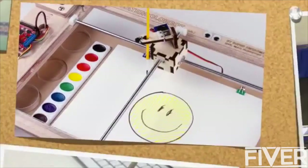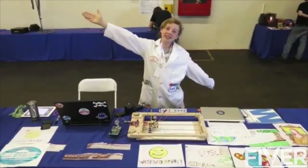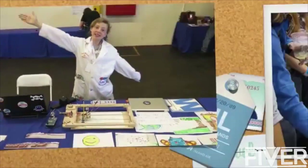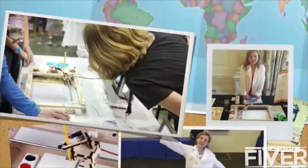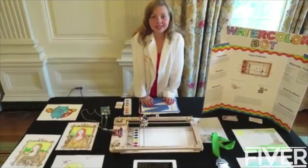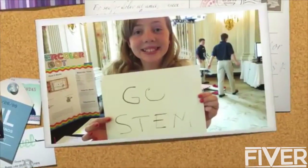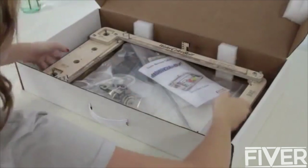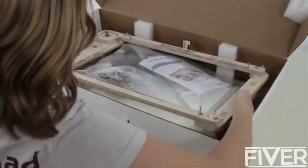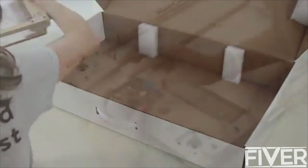So we started building a kit version of it. Once we had the prototypes working well, we took the Watercolor Bot and showed it off at RoboGames and Maker Faire. I was also invited to bring the Watercolor Bot to the White House Science Fair. President Obama really seemed to like it.